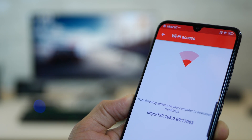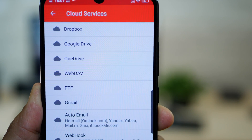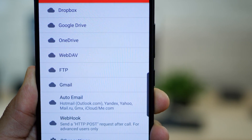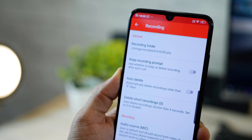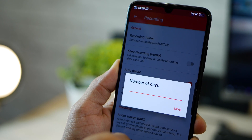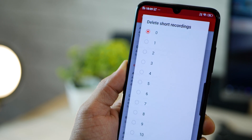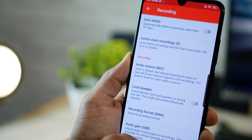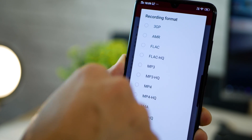There are quite a few important features here. First, you can download all of your recordings in one shot on a local computer using an IP address. Second, you can upload all of your conversations automatically to a cloud server — whichever one you prefer — and access them anywhere, anytime. There are also quite a few recording options. You could have a prompt at the end of the call whether you want to delete or keep it. You can auto-delete recordings after a certain number of days. You can delete short recordings not longer than four or five seconds. You can change the recording format — it defaults to M4A but you can change it to WAV, AMR, MP3, or MP4 format.